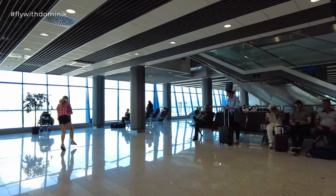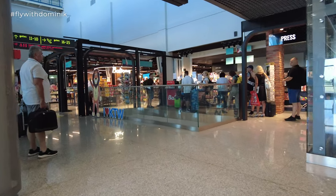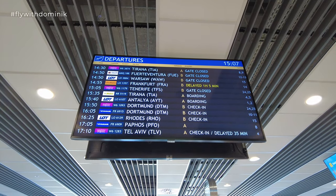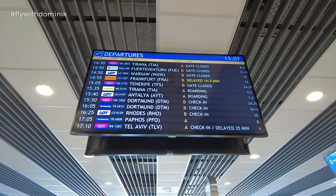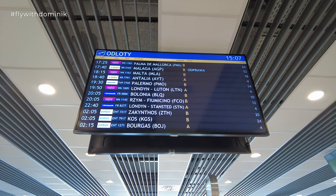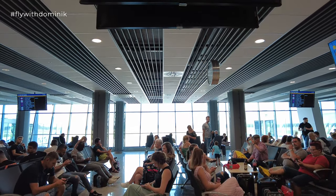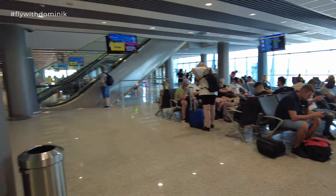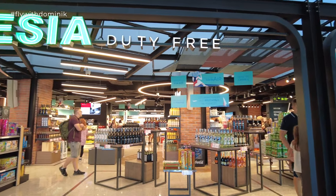Once you make it through the security control, you'll find yourself right in front of gate 12, from where I took a Lufthansa flight to Frankfurt just a few months ago. Today, however, I'll be on board Wizz Air flight W61093 to Dortmund, leaving at 3:50 PM from gates 24 and 25. I really like that Katowice Airport offers not only lots of seating possibilities next to the gates, but also a nicely designed duty-free shop — and I don't say that very often.